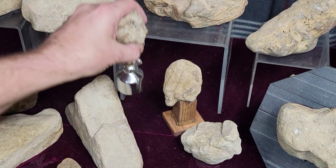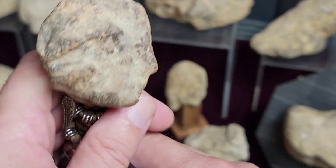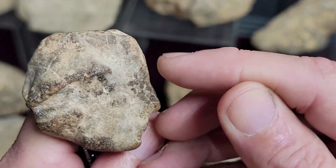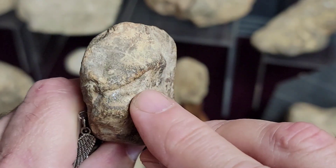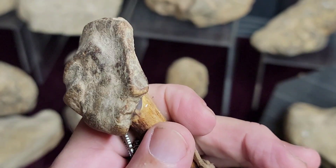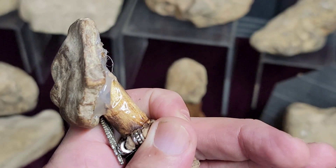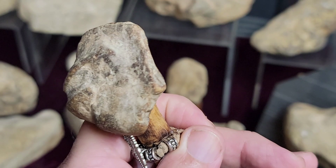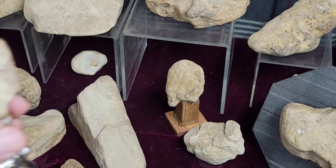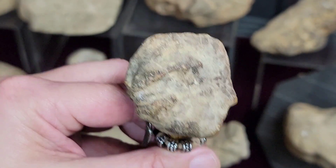Over here I have a couple of profiles. This one is a profile of a human — you've got the nose, mouth, eyes, and headdress going back. If you turn it this way a little bit, you can see the cheek and it looks more like what it's supposed to be. It's a cool piece, about the size of a half dollar. If you look at a quarter with George Washington's head, this is the same kind of thing.